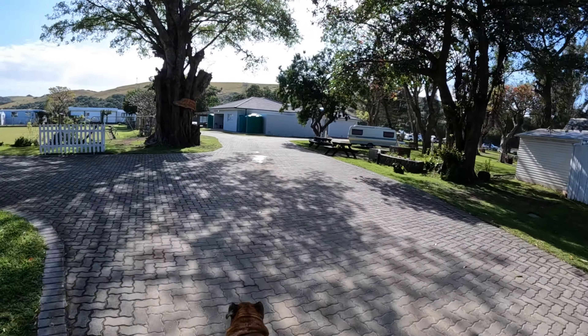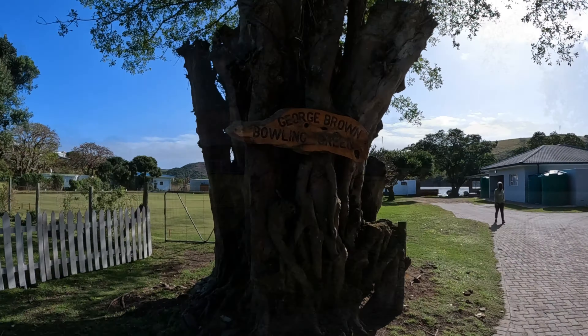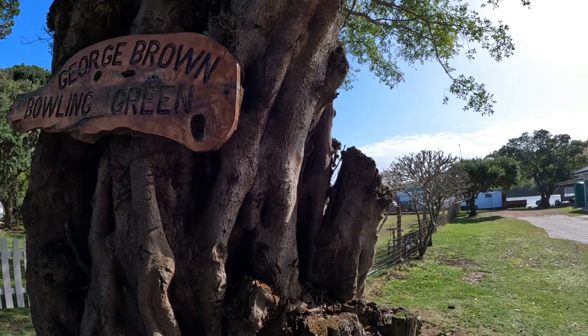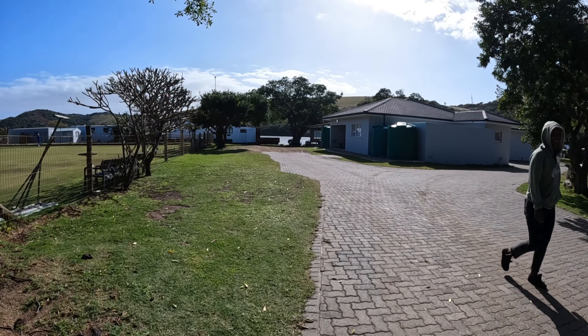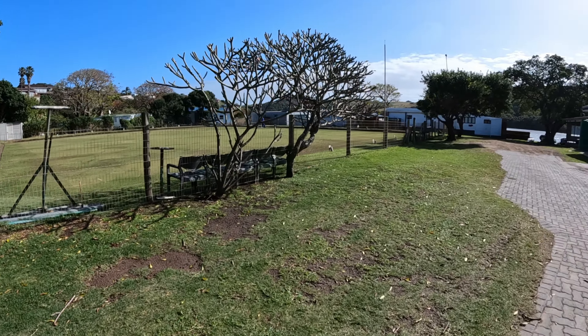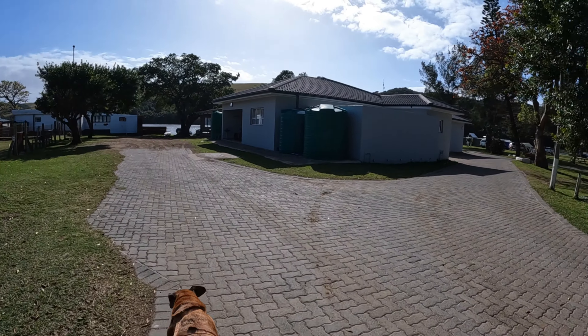Walking into the park, you'll see on the left hand side there is a cute bowling green where a lot of the folk from the area come and play on the weekends. To the right you will see some of the campsites that are available — we'll show you some more in a bit.